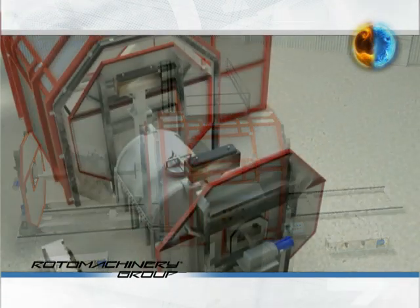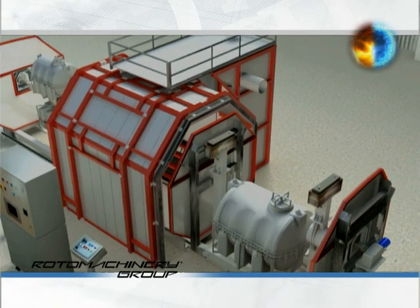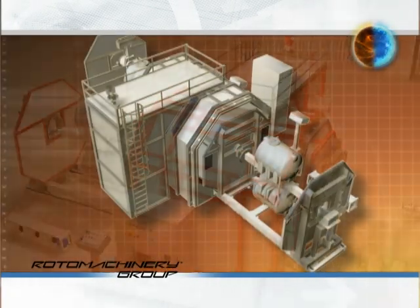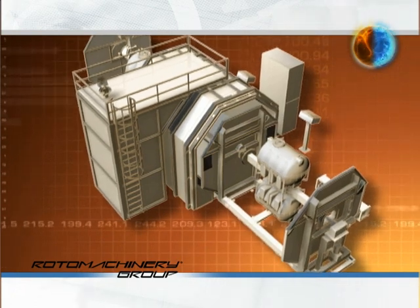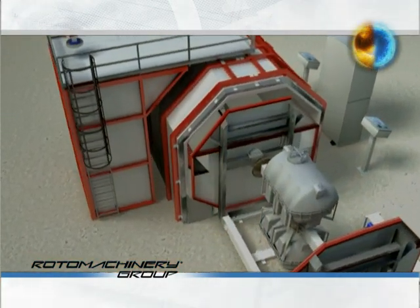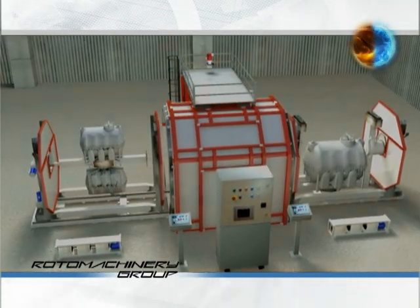The shuttle machine has important characteristics and differences from the other types of machines, as seen in this three-dimensional animation. An important characteristic is the absence of closing doors. The ceiling of the molding chamber comes from the insulated panels mounted on the mold holding carriages.